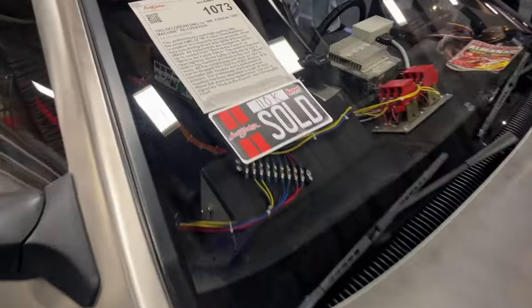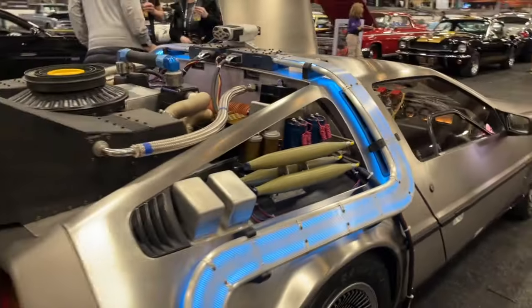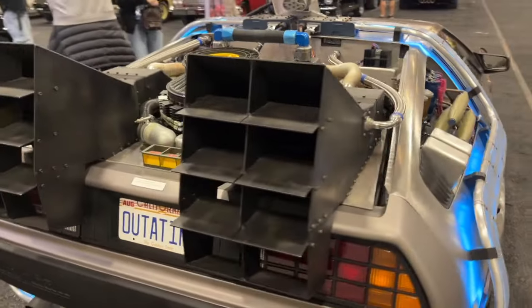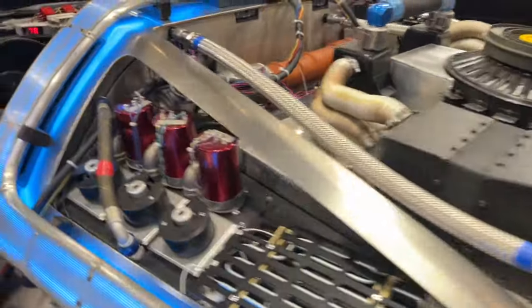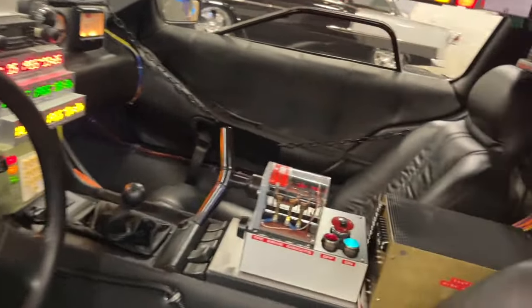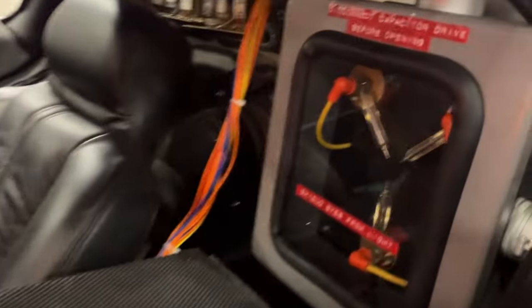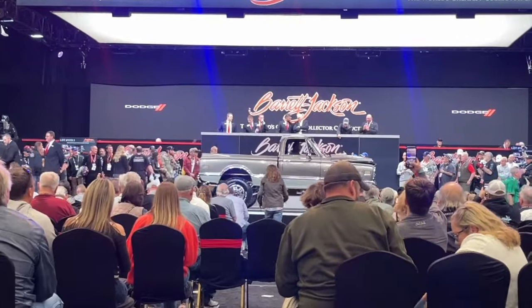Back to the Future replica — beautifully done car, $110,000 at the hammer. Not a film-used car, but done very accurately with all the cool stuff on it, ready to blast off. And of course on the inside it had the flux capacitor, which any good time machine needs.